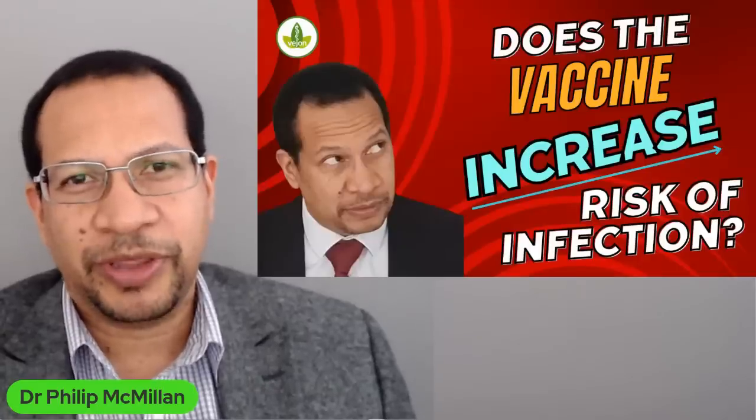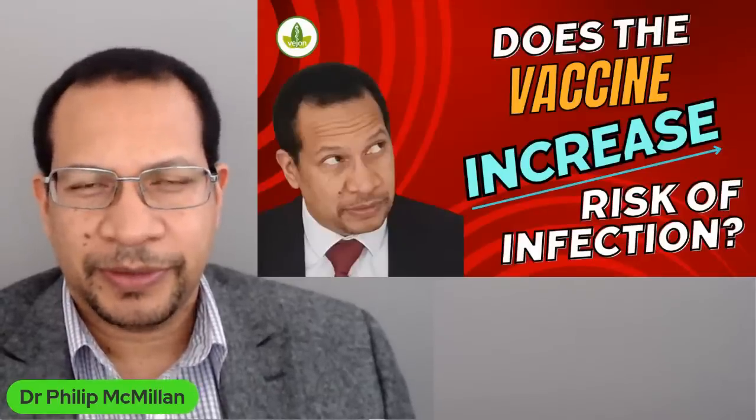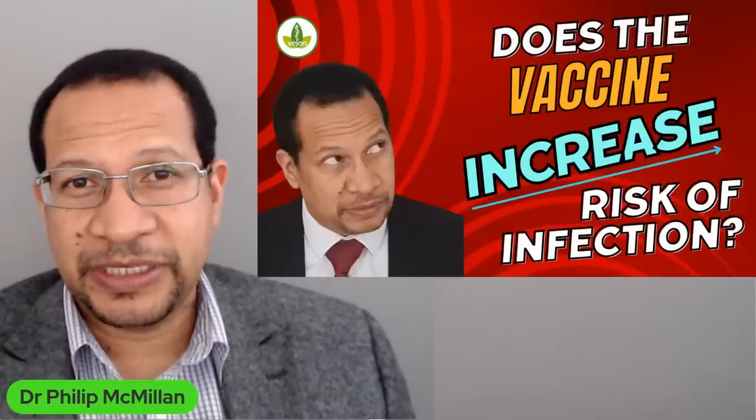Hi, I'm Dr. Philip McMillan and today I want to talk about a very important topic: does the COVID vaccine increase the risk of infection?